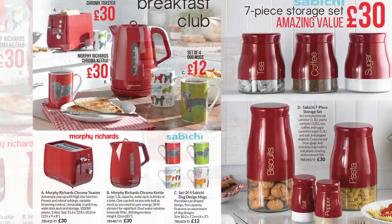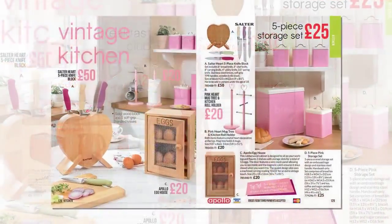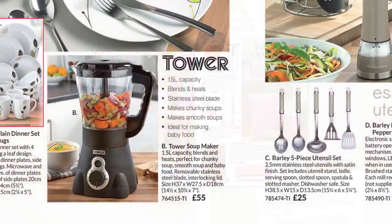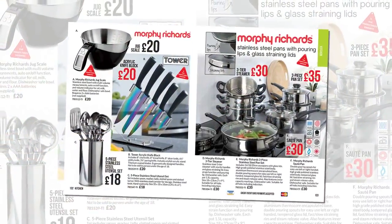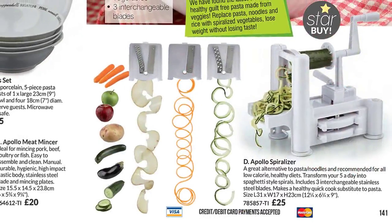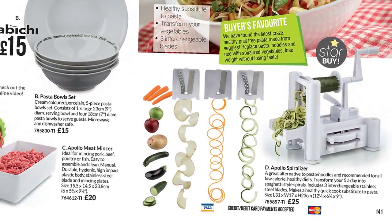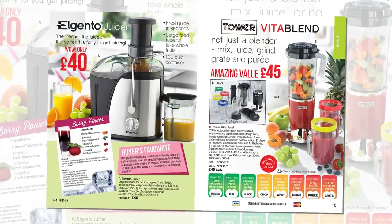In the K-Life kitchen, there's something for every cook — brights alongside vintage colours, a soup maker by Tower and a whole Morphy Richards range. Spiralise with three interchangeable blades, juice, blend, grind, grate and zing.